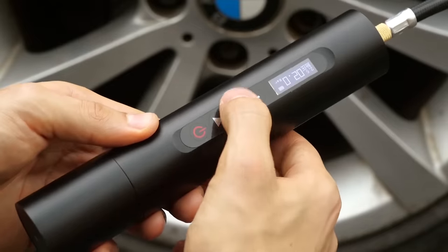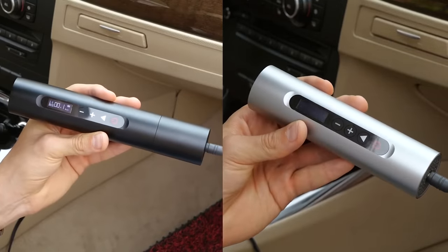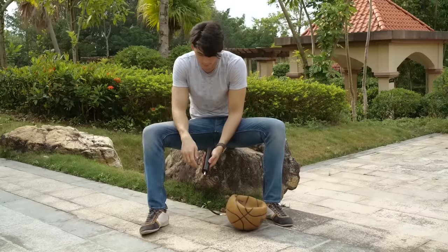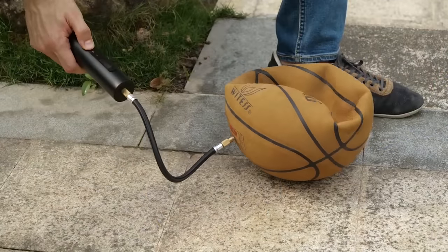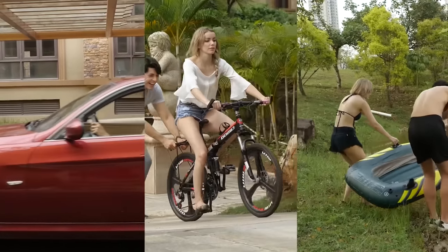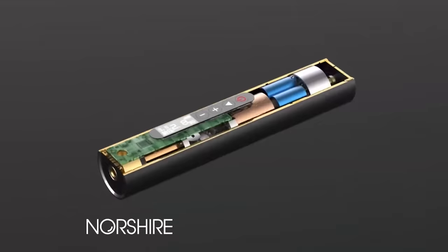The display makes it easier to use — you can see the remaining charge and monitor the power level. You can charge it using your car's lighter socket too. The Norsha Mini Tire Inflator can also be used to inflate bicycle tires, and you can even inflate a ball or a toy. The price starts at $50.